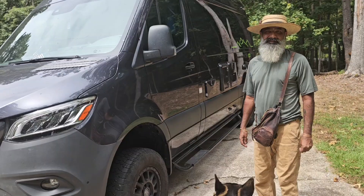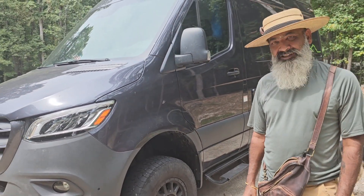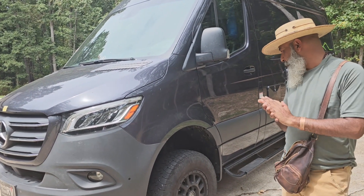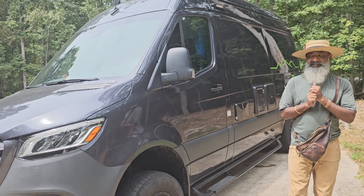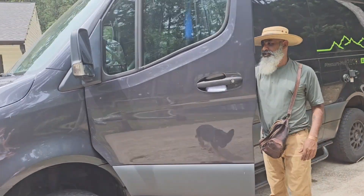I have close to about 50,000 miles right now on this one — crisscrossed the country a lot. Love it. It's one of the best things. I've done a lot of off-roading with it, been to places that I could have never been to, woke up at some amazing, amazing places. I'll share some pictures.